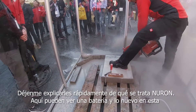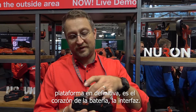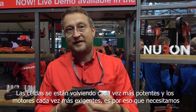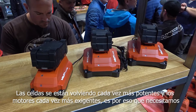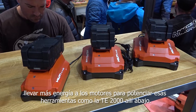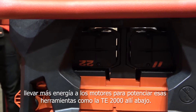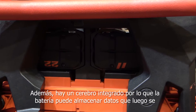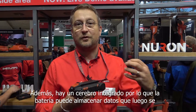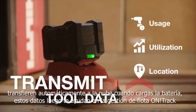Let me quickly explain what Neuron is all about. Here you see a battery, and new on that platform is the heart of the battery — the interface. The cells are getting more and more powerful and the motors get more and more demanding. This is why we need to bring more power to the motors to empower those demanding tools like the T2000. In addition, there is a brain integrated, so the battery is able to store data, which is then automatically transferred to the cloud when you charge the battery.